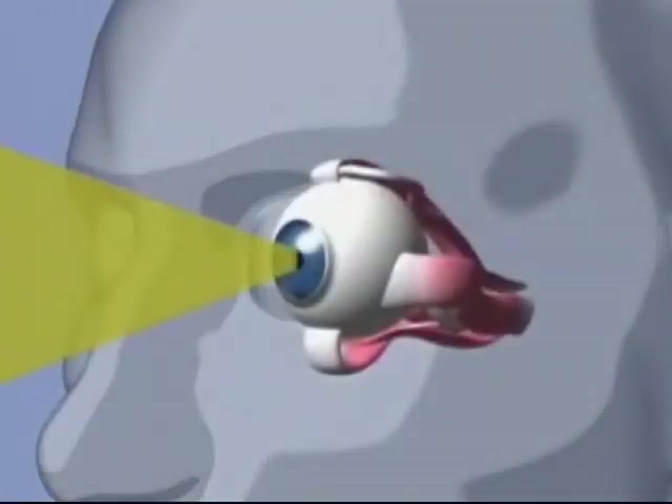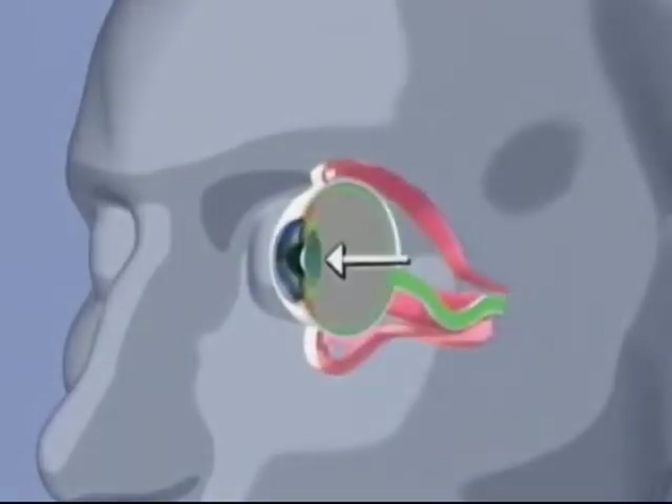Here is how the eye works. Light from an object enters the eye through the cornea, and then continues through the pupil. The dilation or constriction of the pupil is controlled by the iris, which is the colored part of the eye. The pupil's function is similar to that of the aperture of a photographic camera — it controls the amount of light that enters the eye. The lens is located behind the pupil, and its function is to focus light on the surface of the retina.